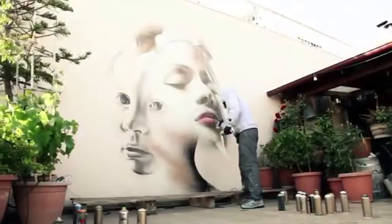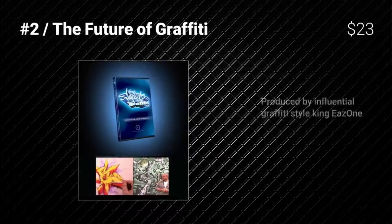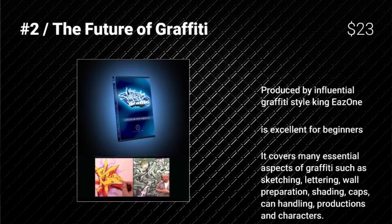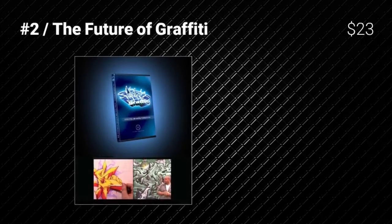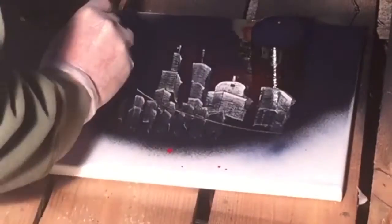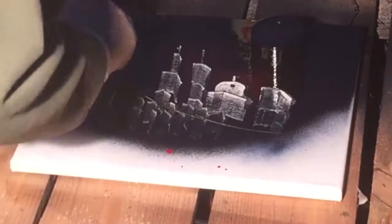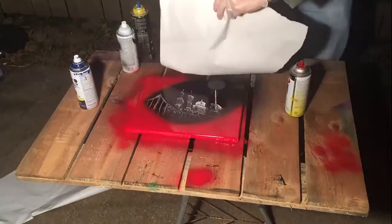The Future of Graffiti is really great because of two key features. Produced by an influential graffiti style king, it is excellent for beginners and covers many essential aspects of graffiti art such as sketching, lettering, wall preparation, shading, cap handling, productions, and characters, making it one of our top recommendations.